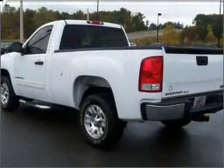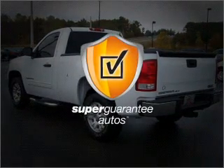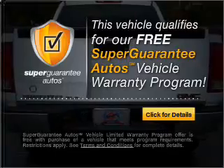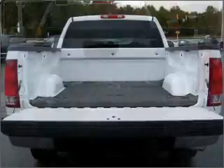With a powerful eight-cylinder engine connected to a smooth shifting automatic transmission, this vehicle qualifies for our free Super Guarantee Autos Vehicle Warranty Program. Buy a vehicle and get a free warranty from us, only at everycarlisted.com.